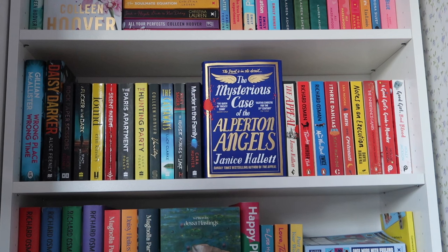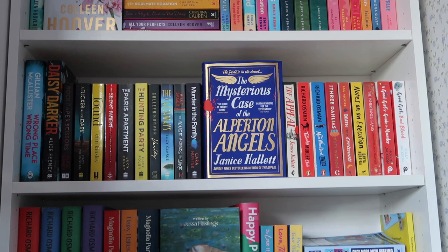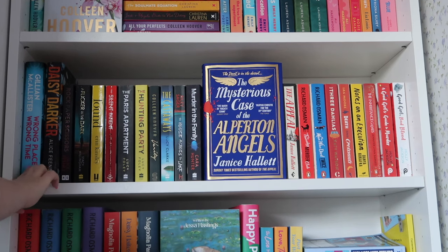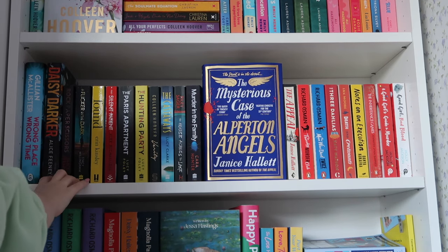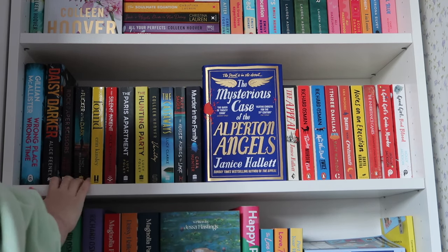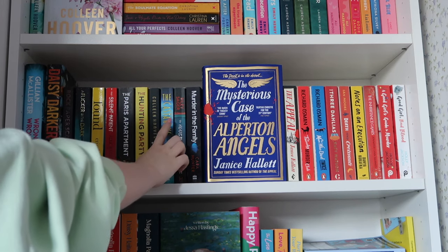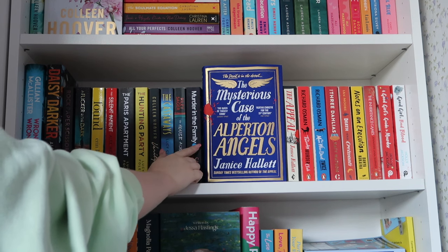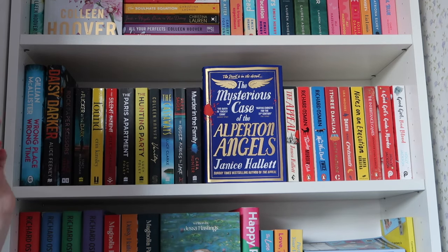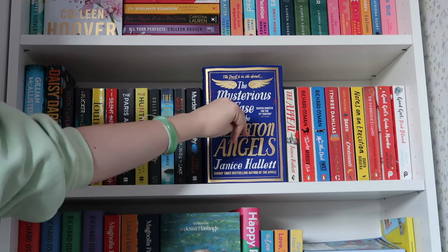Moving down a shelf, we have my mystery thriller shelf, which is probably my second favourite shelf. It's kind of organised nicely. We've got two hardbacks: Wrong Place, Wrong Time by Gillian McAllister, which I adored, and Dated Darker, which I didn't like too much. Then thrillers on this side: Rock Paper Scissors, Flicker in the Dark, Found, Silent Patient, Paris Apartment, Hunting Party, Verity, The Castaways, House Across the Lake, and Murder in the Family — those last two being favourites. Then we've got The Mysterious Case of the Absent Angels facing outwards because it's a nice cover and it divides my mystery and thriller quite well — this side's more thriller, this side is more mystery.